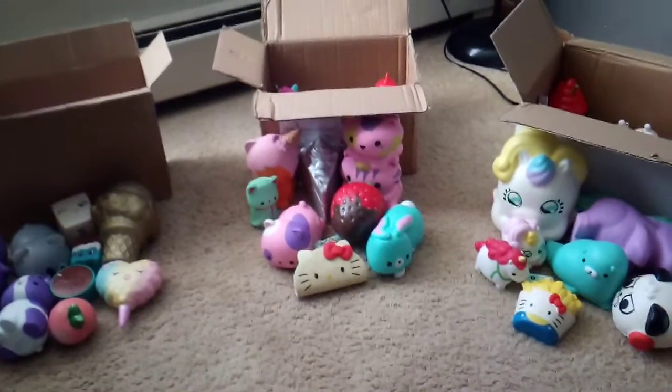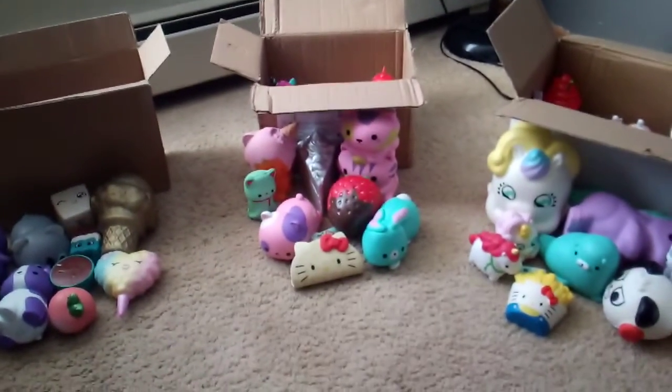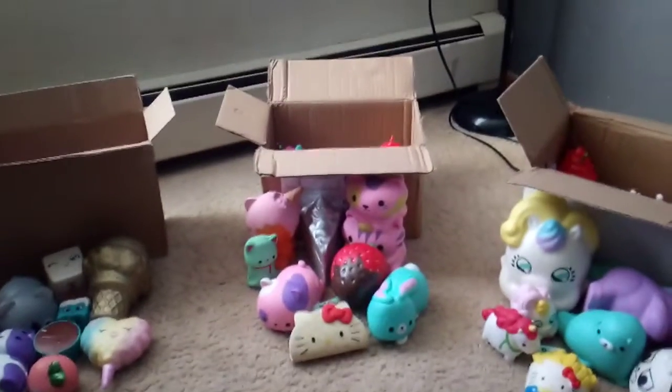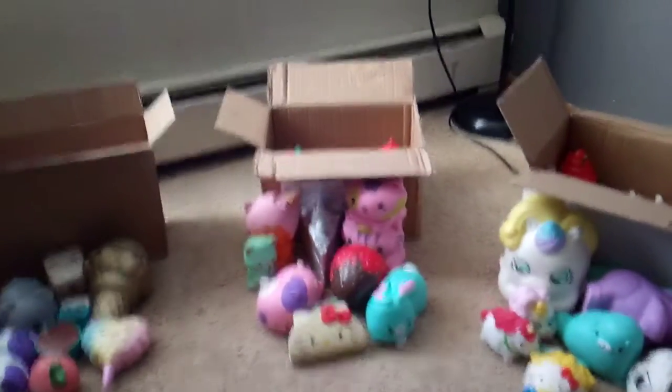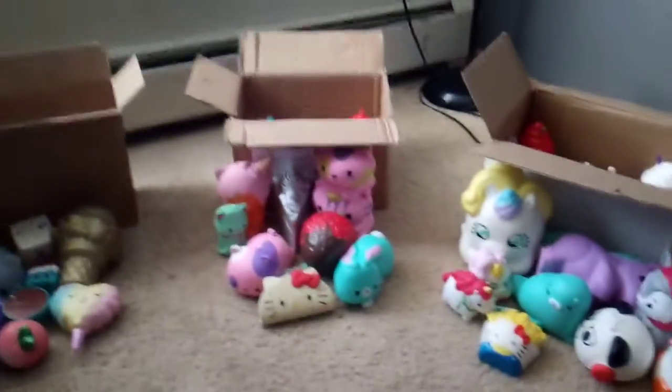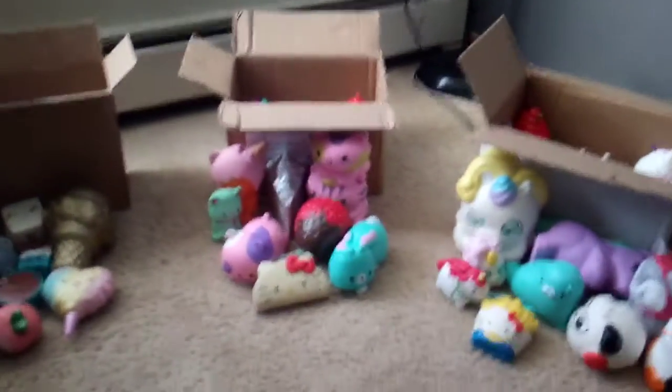Hey guys, it's Emily, and you guessed it, today is the giveaway video. I finally got everything gathered. I was just going to have two winners, but then I realized I have a lot more stuff that I was either just going to toss, but then I figured I'd just give it away to you guys. So let's quickly go through what we all have here.